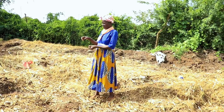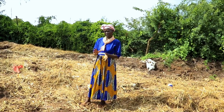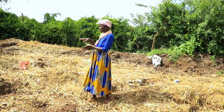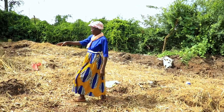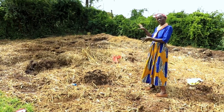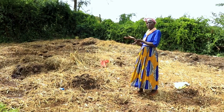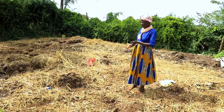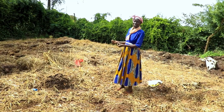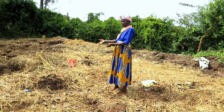The solid waste that we get from the unit — the dung and the feed left over — we normally bring them here. You can see this one has just been brought this morning. We keep them here for about eight weeks, turning them until they decompose. Once they decompose, I already have feed for my chicken — I keep Kenyeji chicken — and this is where I get the red worms.